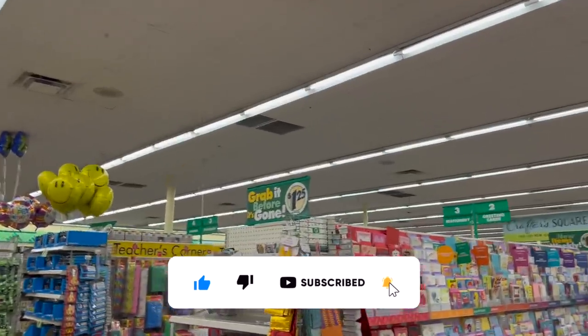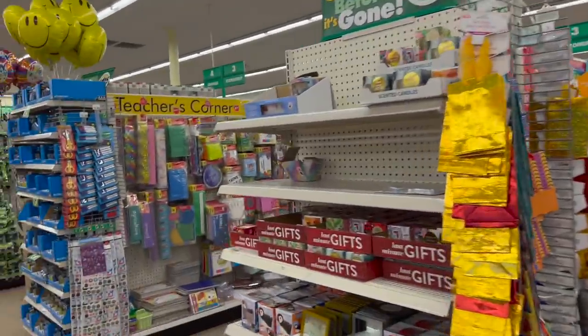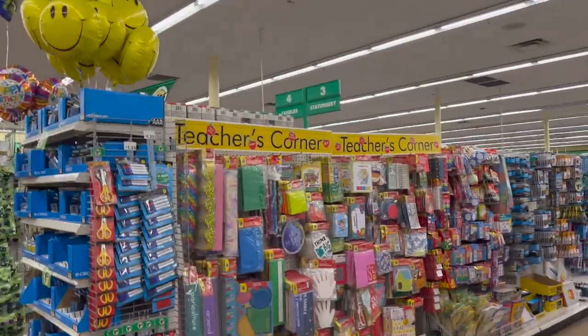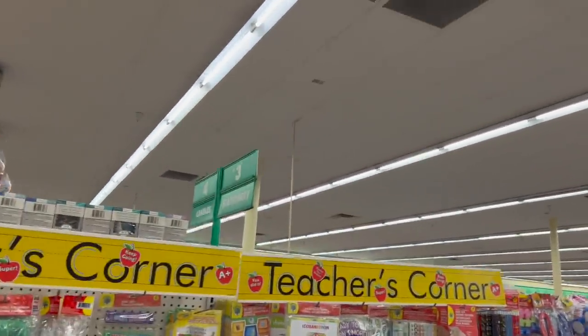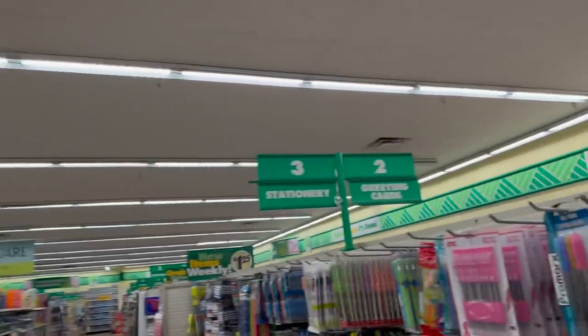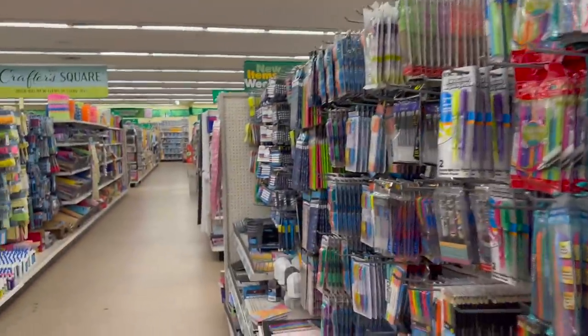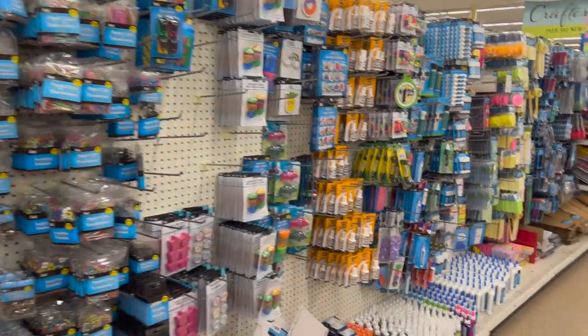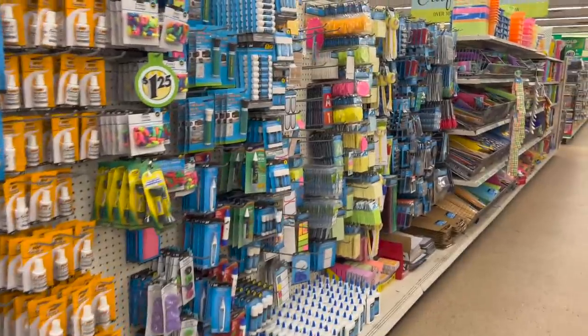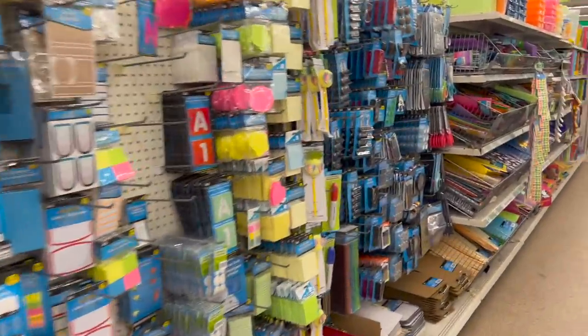We're actually in a different Dollar Tree. We're in Paris, California. My husband had an appointment so I decided to go along with him and while he's there, I'm going to check out this Dollar Tree. Now it's actually pretty big and we're going to see if we can find any new items or some hidden gems. Now if you guys entered for last week's giveaway, I will announce the winners somewhere in this video. So let's go ahead and get started.